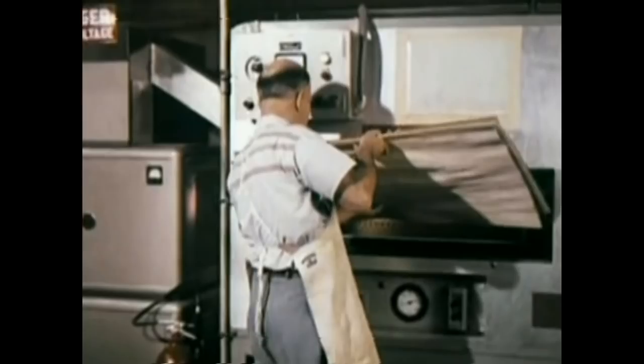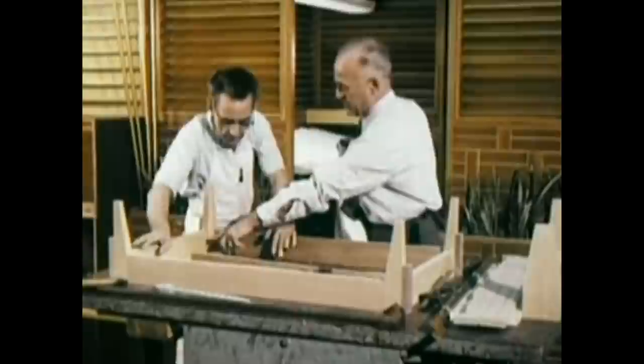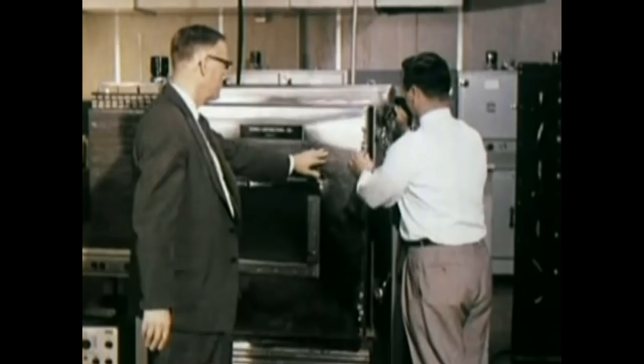When all components have passed quality tests, the go-ahead is given to build a prototype cabinet. In RCA Victor's own cabinet shop, skilled cabinet makers help bring to reality a handmade prototype. Finally, after the test finish is applied and hand rubbed, the completed cabinet is ready to be tested as a unit. And even though each part has been individually quality tested, they are again tested to make sure they do not lose any quality characteristics when assembled with other components.